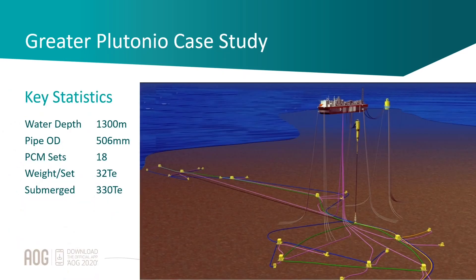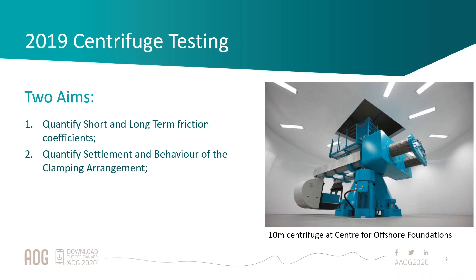Our next application was Greater Plutonium — in 1300 meters of water with a pipe diameter just over half a metre. We've delivered 18 sets of PCMs with a submerged weight of around 330 tons, a much larger restraint load than Mellon Pyre. Again, there's a similar situation where an infill flowline is walking away from a wellhead.